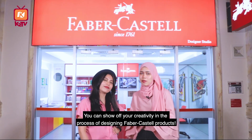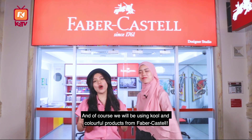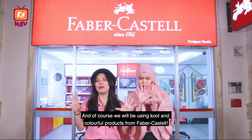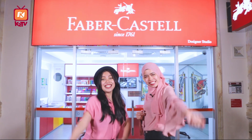You can use the creativity of your product to support the structure of Faber-Castell. And of course, we'll be using cool and colorful products from Faber-Castell. So, let's start! Let's go!